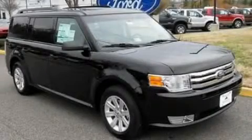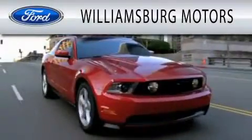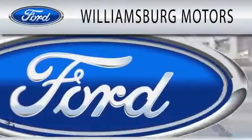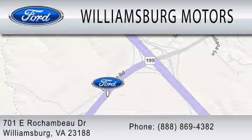This automobile won't last long at this price. Call in and arrange a test drive now. Williamsburg Motors is dedicated to doing everything possible to ensure that the experience you have selecting your next vehicle is as pleasant as possible. We're located at 701 East Rochambeau Drive in Williamsburg.